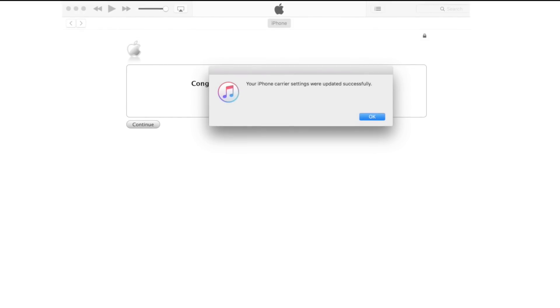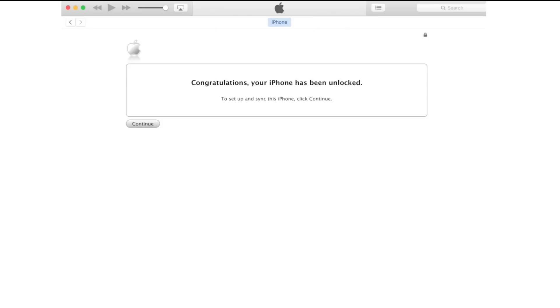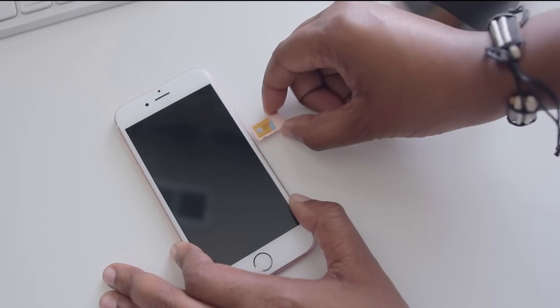Which was basically to plug my phone into iTunes and then restore it. After that I received a notification that my phone had been successfully unlocked and I could now pop any GSM SIM in it and use it.